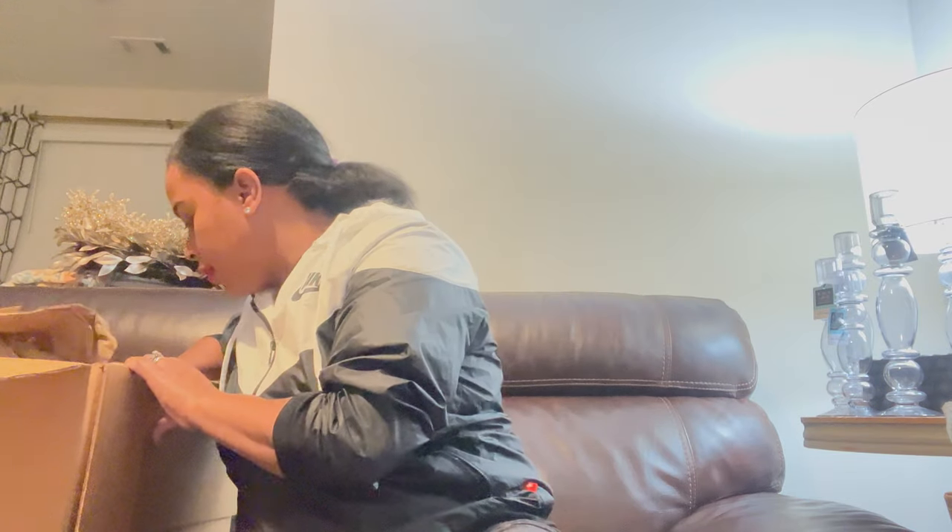My daughter Aliyah is into Barbie now and I saw this black Barbie cup and thought it was super cute. I love the little Barbie sunglasses on it. I'll link this one and the other Barbie cups they offer in the description bar below, in case you have a little girl who loves Barbie.